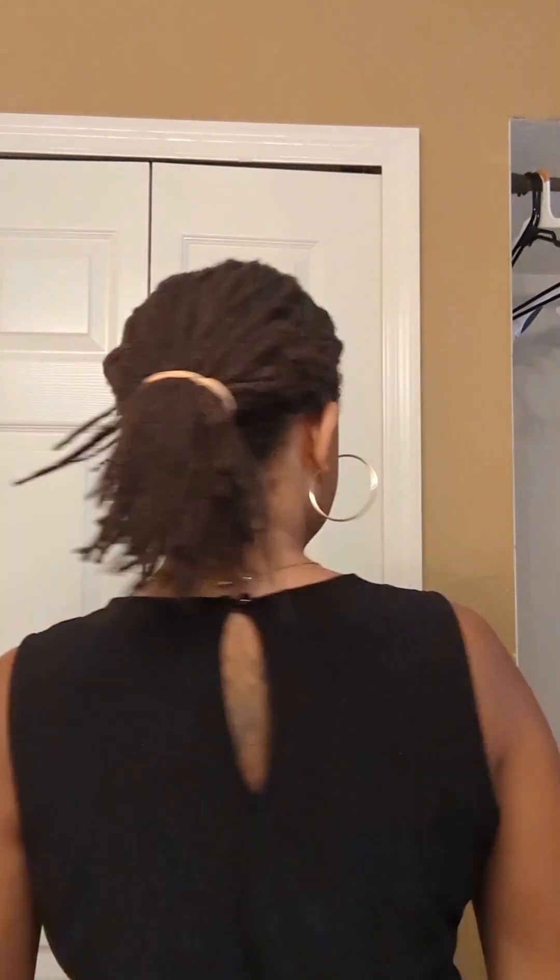Once everyone is nice and full, it's time for me to glamour up. This is one of my favorite parts of the job because I love getting all dolled up for these weddings.